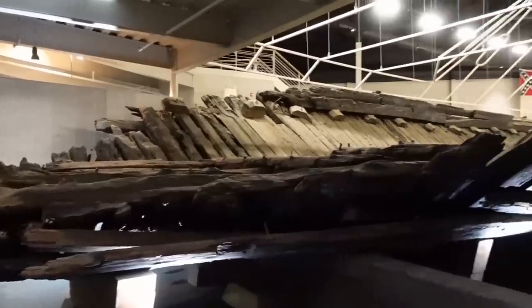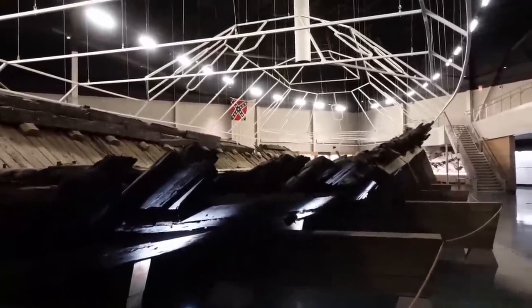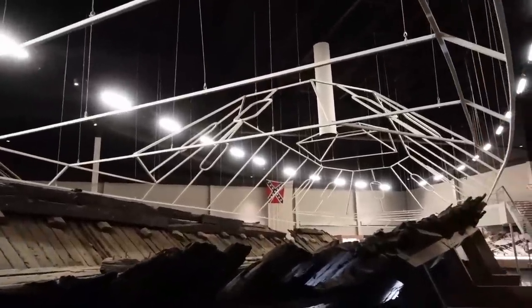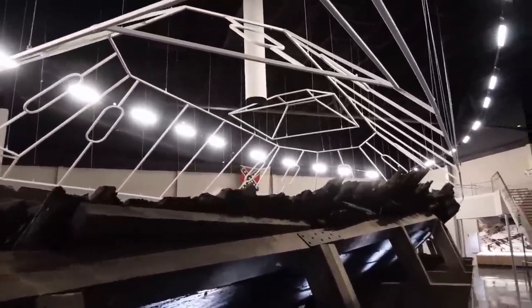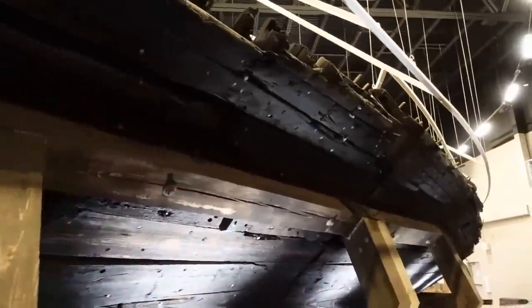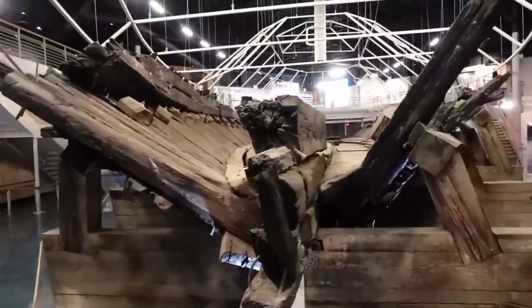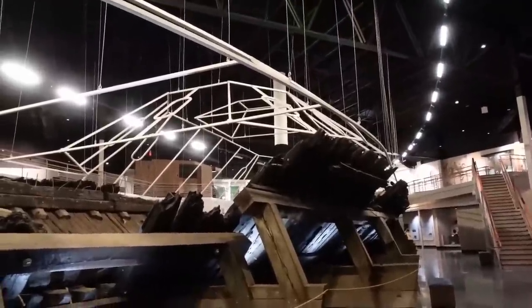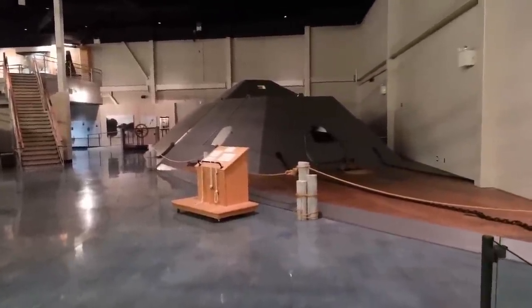This is the original CSS Neuse. It was burned and sat in the river in the mud for over 100 years. This iron framework above the top kind of represents what it would have looked like when it was whole, and all of this would have been below the waterline. The casemate would have been on the very top, angling down — and that is the casemate we're looking at right now.